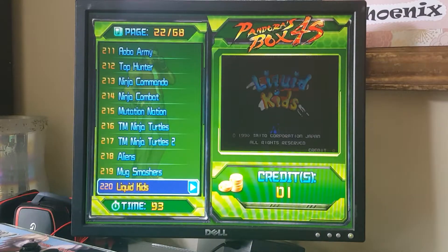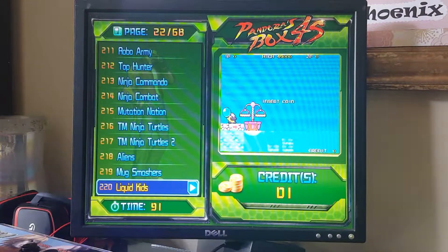Alright, entry 220. Pandora's Box 4S is Liquid Kids. Check it out.